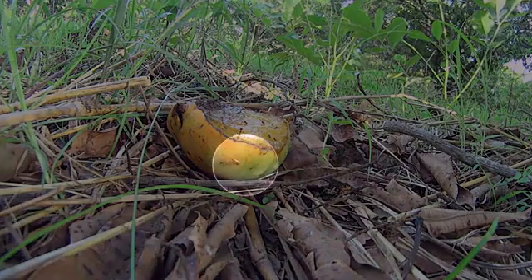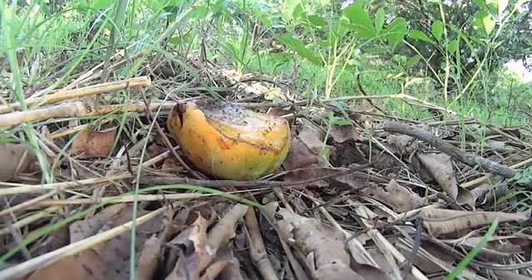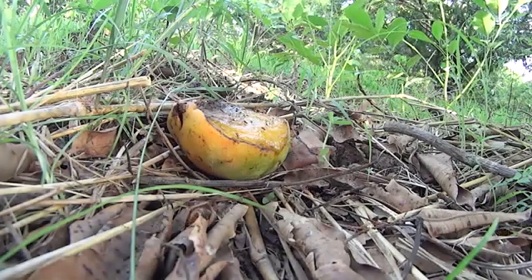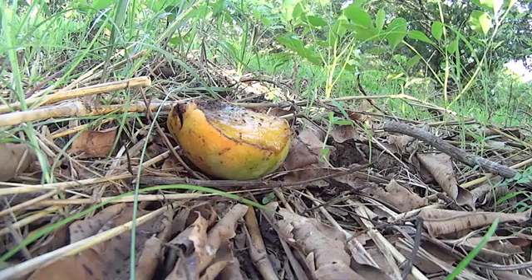Apart from looking for food in the trees, weaver ants also hunt on the ground in search for food. When a fruit fly maggot comes out of a fallen fruit to hide in the soil, the weaver ants can catch it and eat it.